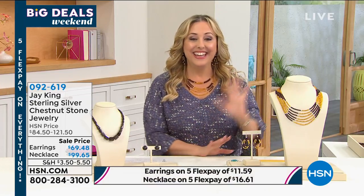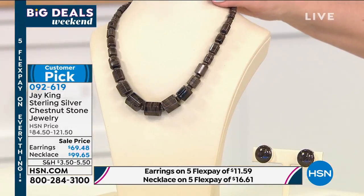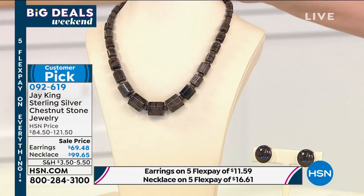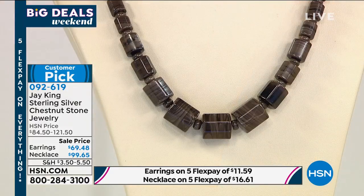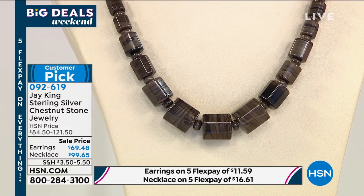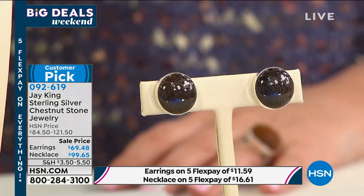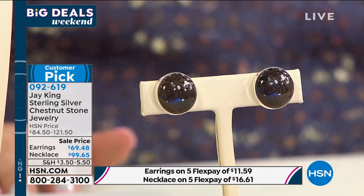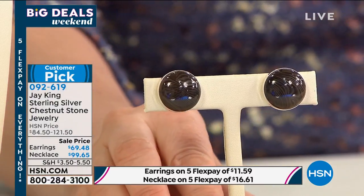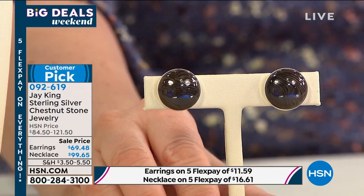I'm telling you, it's very rare that we've got a beautiful amber necklace, and I've never seen a style like this before. I've got one more item in the show — chestnut stone jewelry at an incredible sale price. The necklace is only $99.65, which is $16.61 to get home, and the earrings are $69.48. You'll love it because it's a customer pick — you've already bought it and reviewed it, so we have a few left.